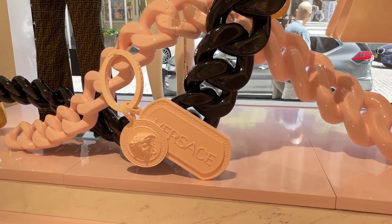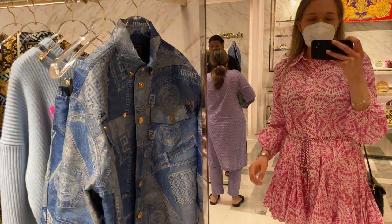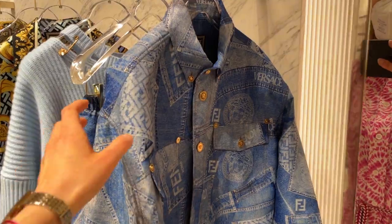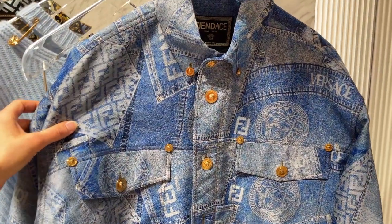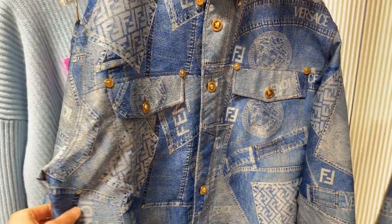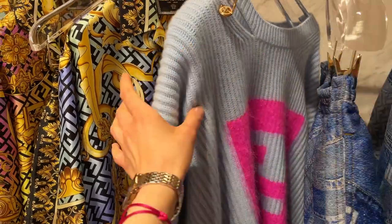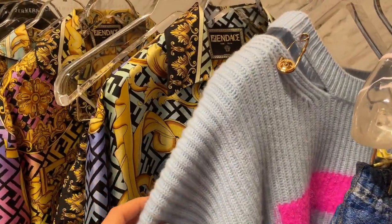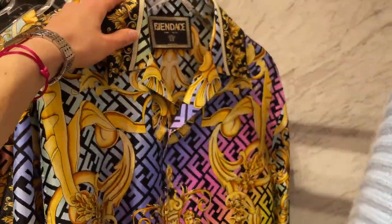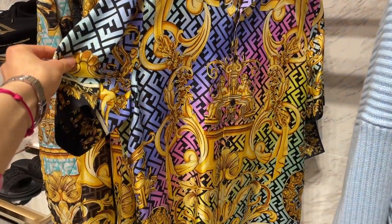After checking out the Fendi pop-up store, I also went into the Versace boutique where they had a lot of Fendace items still in stock. Double denim — not for me, but super fun to look at. Here are the matching pants, some kind of furry jumper, and super colorful satin — or hopefully silk — tops.